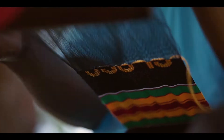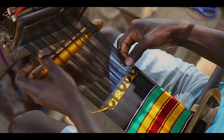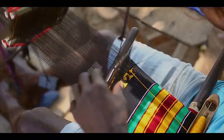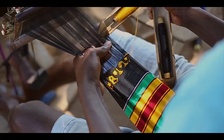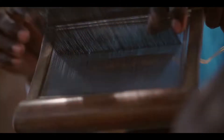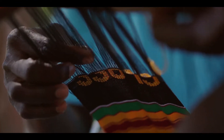Kente cloth is special on many levels. Around the world, the unique patterns and colors are easily identifiable as a representation of West African culture. In modern-day Ghana, where the tradition of weaving Kente cloth began centuries ago, it's a sign of national and ethnic pride, printed on shoes, bags, and clothing throughout the nation.